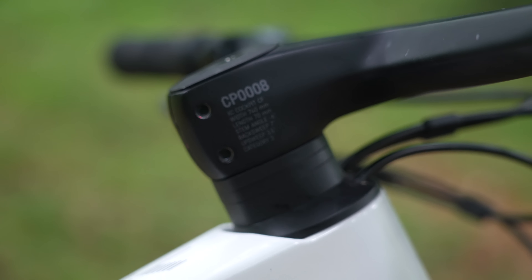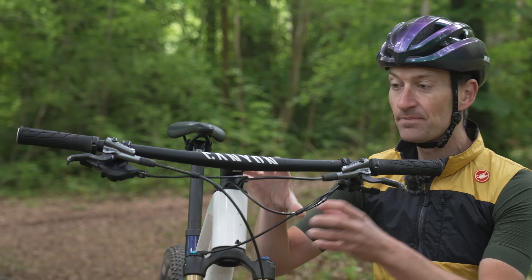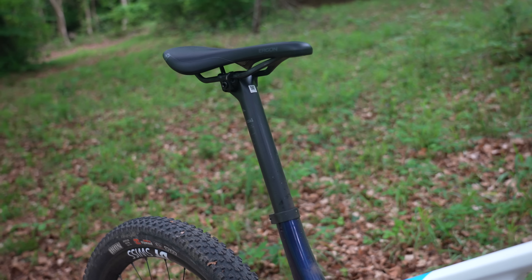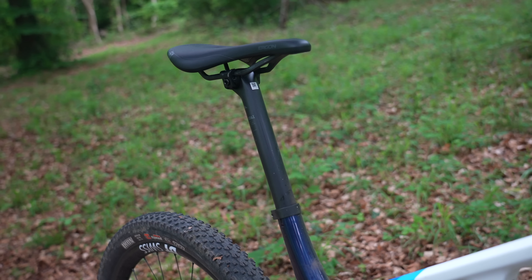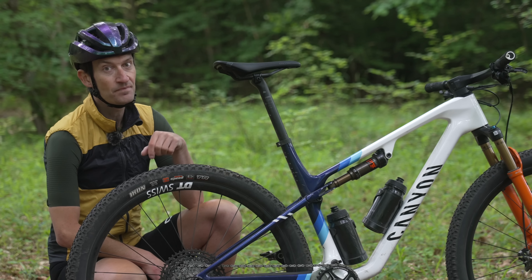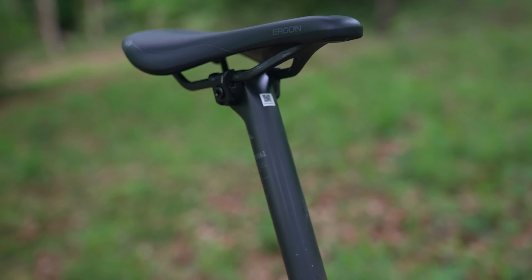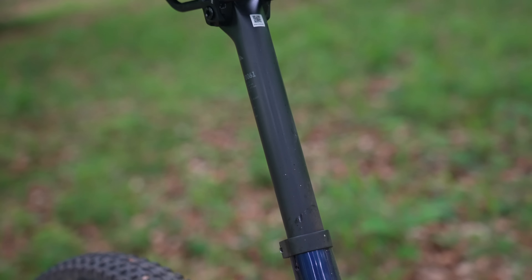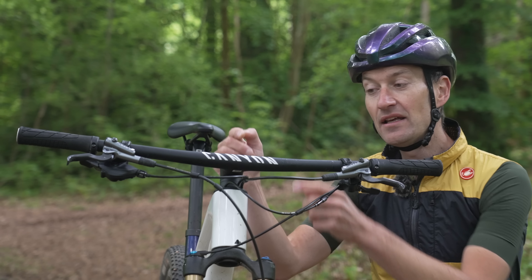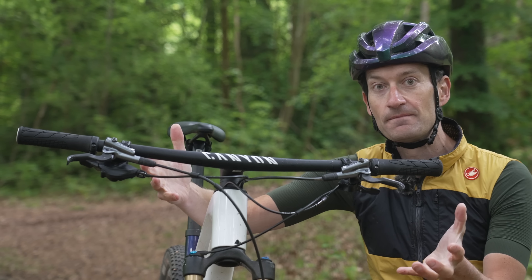Thankfully the stem length, handlebar reach and shape work well for me — really cool bits of kit. Now let me share some dislikes. My biggest one is the lack of a dropper seat post. I find it really tough to ride a mountain bike without one these days, and it can be dangerous — during testing this bike I had a few encounters with my nuts and the back of the saddle, which isn't very pleasant. I'll take the weight penalty of a dropper post over a carbon seat post every day of the week. The downside to this handlebar is that if you need a longer, shorter, wider, or differently shaped stem or bar, you can't easily change it — a big dislike.